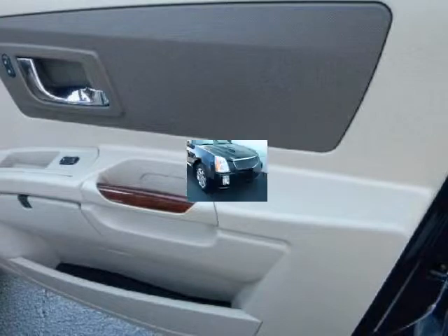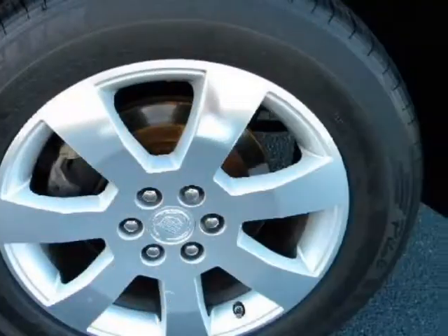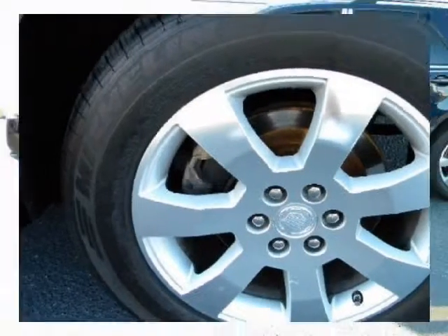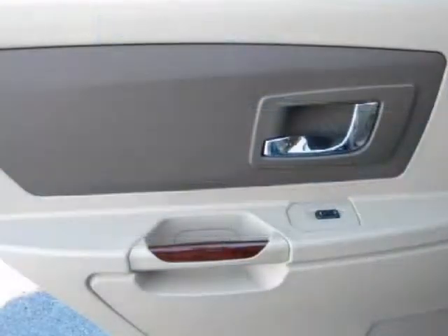Options include full leather seating with multiple driver memory settings, heated power front bucket seats, power fold-flat 3rd row seat, power panoramic sunroof, premium Bose audio with in-dash 6-CD changer and navigation, power adjustable foot pedals, parking sensors, and 18-inch polished alloy wheels.